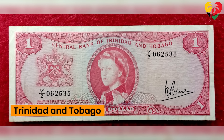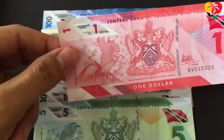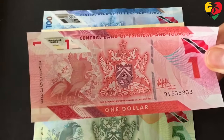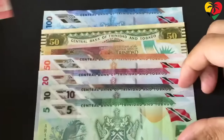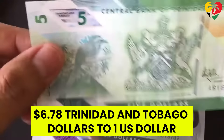Next up, we have Trinidad and Tobago, which has had its own currency since 1964. There is not much to be said about the Trinidad and Tobago dollar, which is a good thing when it comes to currencies. The country's currency is a stable floating currency for more than 20 years, with the current exchange rate being 6.78 Trinidad and Tobago dollars to 1 US dollar.